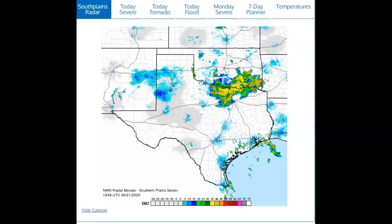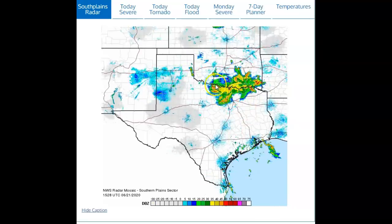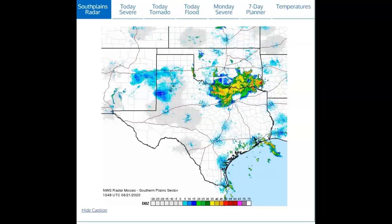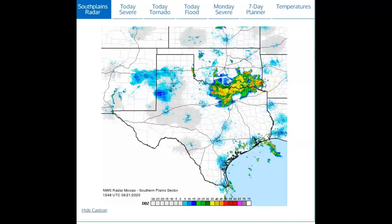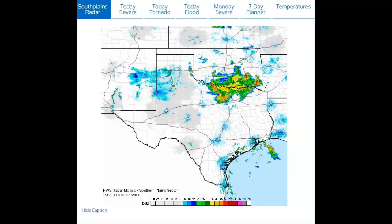Looking at the Texas-Oklahoma map: this is coming out of Norman, Oklahoma. You've already got flash flood watches and warnings along this area due to heavy rain. Keep an eye on this through the day and monitor your National Weather Service if you're in these areas. Notice it's also moving into Arkansas now. Watch for severe thunderstorm warnings and possibly a tornado pop-up, because it's very warm.